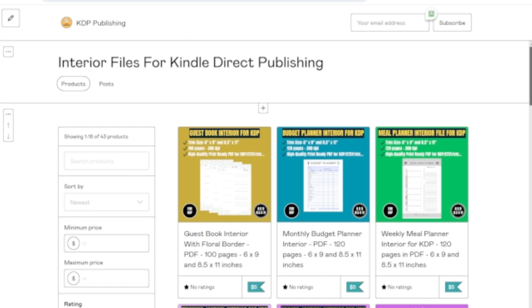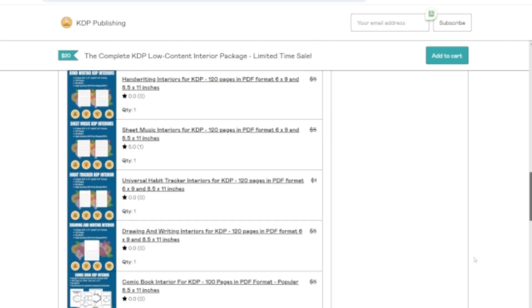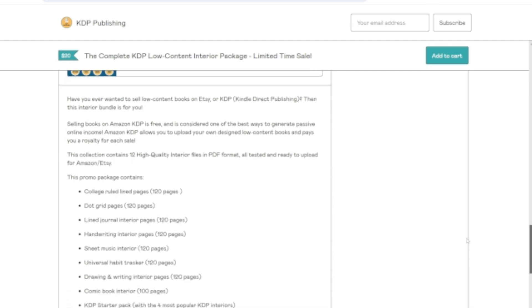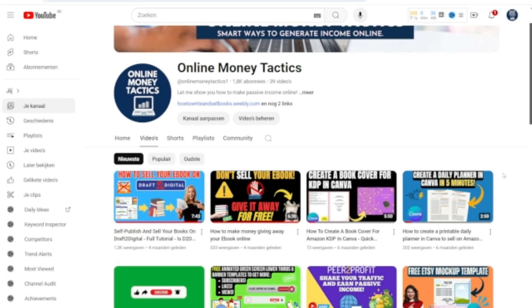If you don't want to make a cover and sell complete books, you can also design and sell your own low-content interior files on Fiverr, Gumroad or Etsy. I will leave links to all the niche interior files that I have on my Gumroad store in the description below. You can download these interiors, edit them, add some nice designs and sell them as new interiors. I have several videos about this subject on my channel, so check them out if you need more information on how to get started.